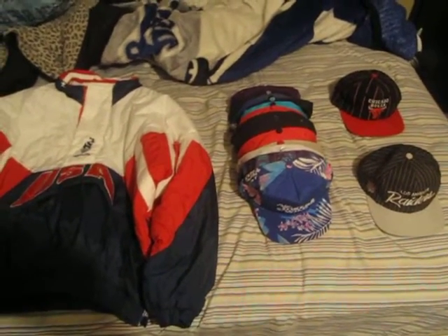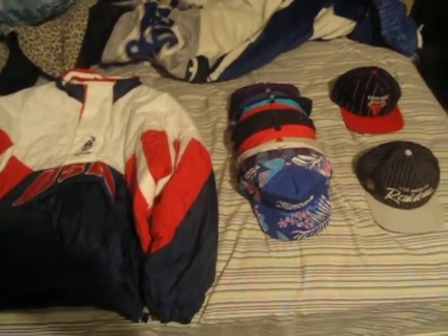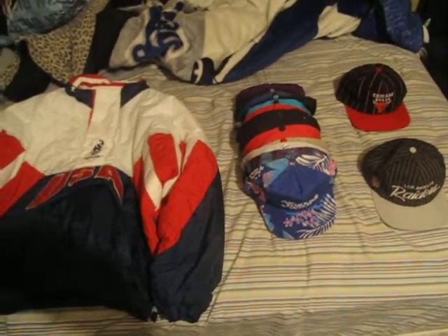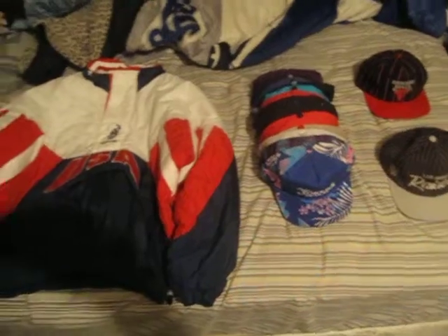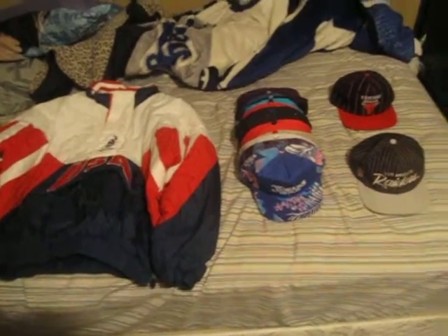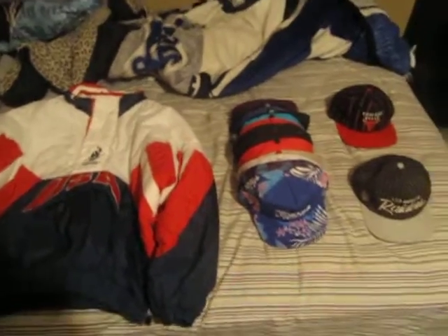I think this is probably like my 9th or something like that. I can't remember, but I got off of work early, so I hit up the swap meet — flea market. And luckily I did because I found some really sick stuff.